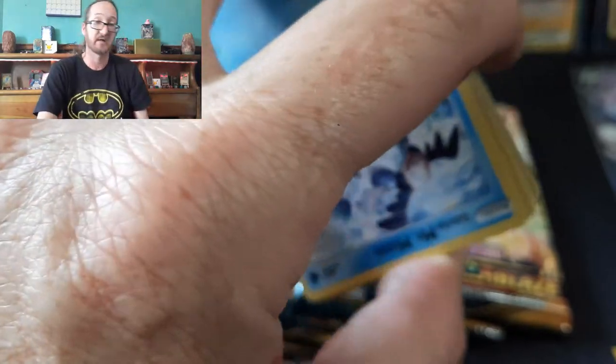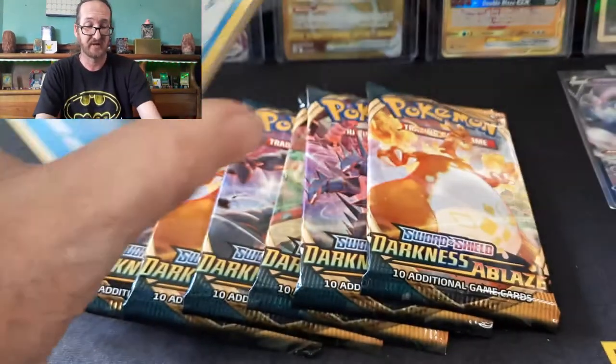I couldn't believe it. And then the literal next Celebrations pack after that, I pulled the base set reprint Charizard. I was very happy about that.